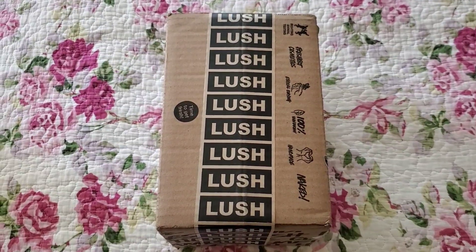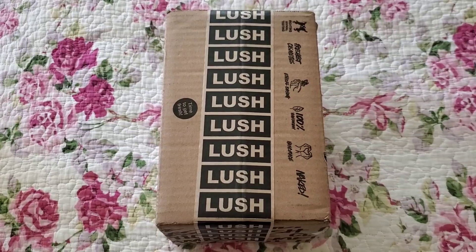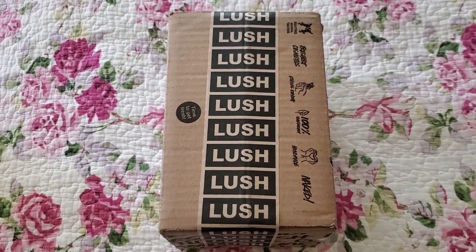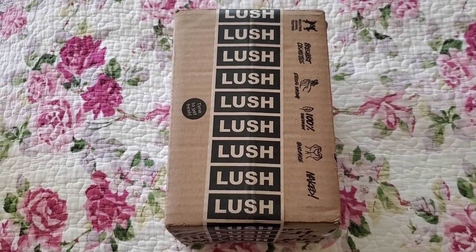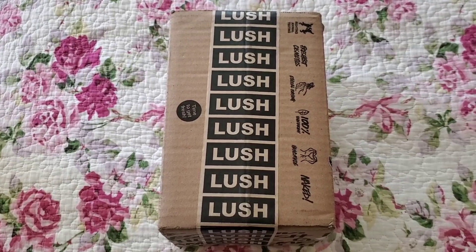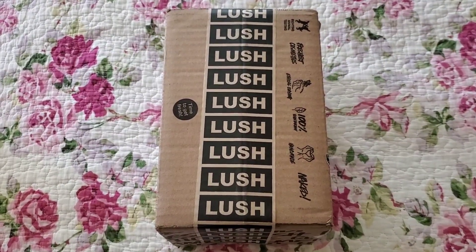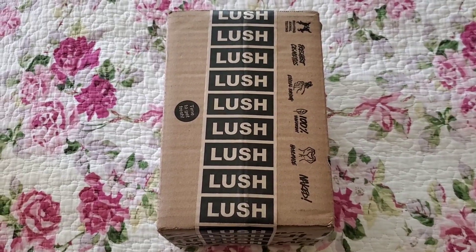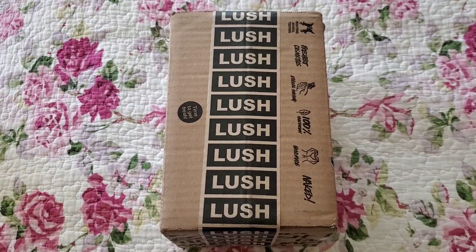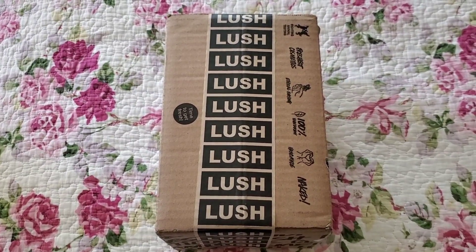Hi everyone! I recently placed a Lush order. I typically only buy during their Boxing Day sale, which is either buy-one-get-one or, for the last two years, 50% off. I've been interested in their body sprays for a long time and kept telling myself I'd buy next year — but it never happened. So I decided to take the plunge since it's my birthday month, and I might have gotten a body spray from the new Mario collab.